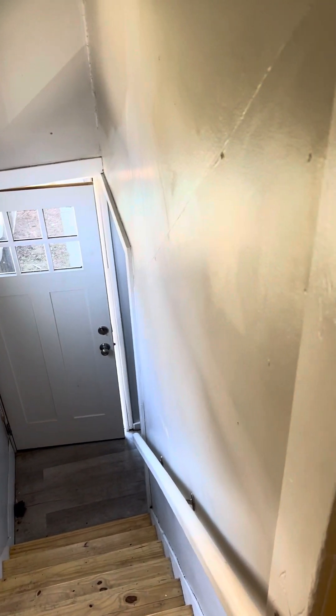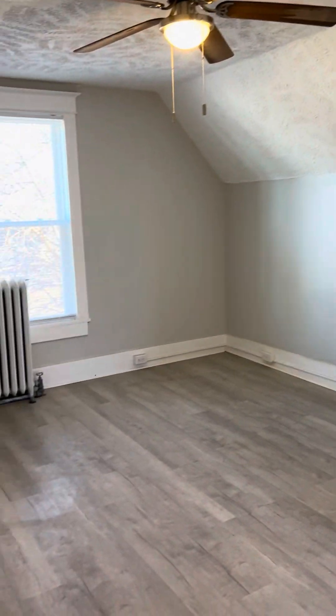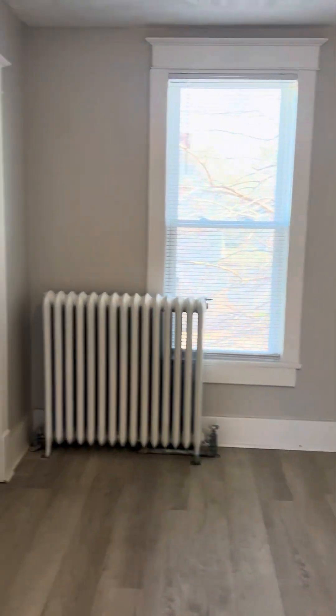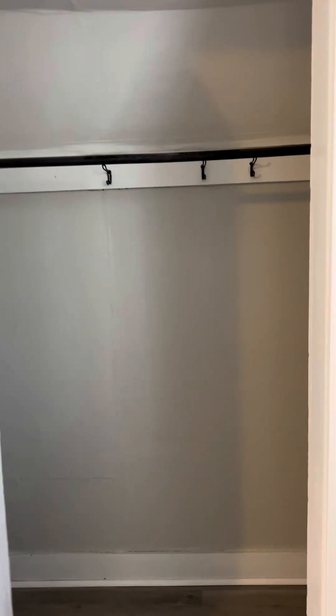When you walk up the stairs, you're walking into a living room. This living room is a pretty good size — you can see it's a big space with a fan. It also has a closet here that you could use, pretty big with lots of storage.